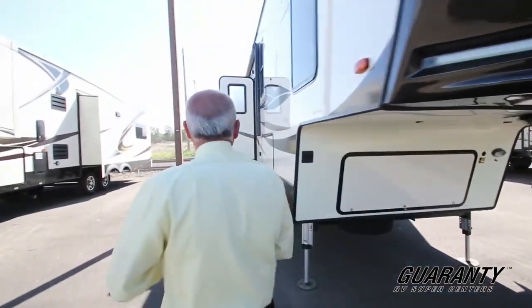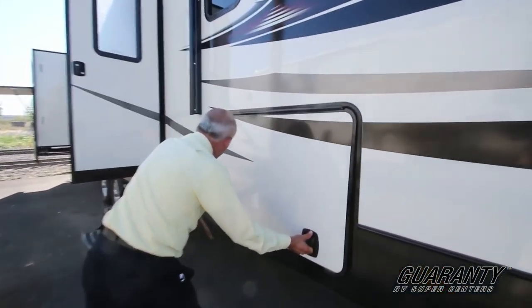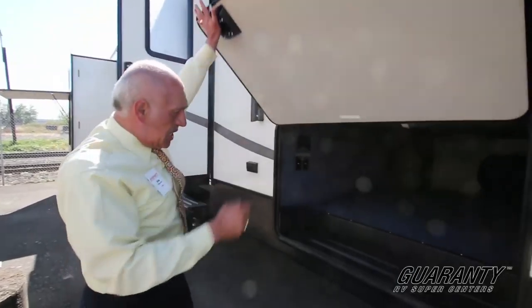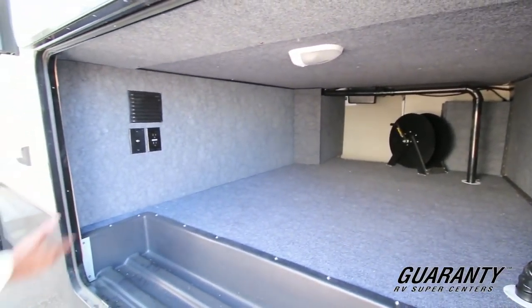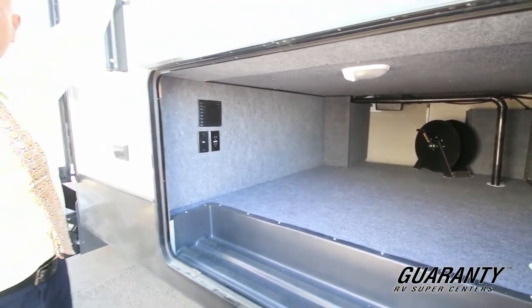As we walk in, I'd like to show you this big impressive basement. You can see there is even a hookup for TV and some plugins in here, which comes in handy.